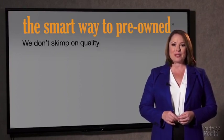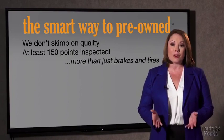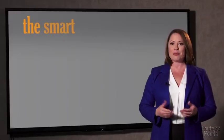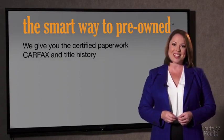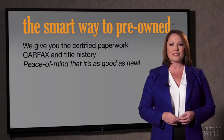All of our pre-owned vehicles go through at least a rigorous 150-point inspection, checking more than just brakes and tires. The best thing I like about the smart way to pre-owned, besides the great price I got, is that I know I bought a good car. Why should you worry if the odometer's been rolled back, or you're the victim of a salvaged or rebuilt vehicle, or worse, a washed title? We give you the certified paperwork, along with the CarFax and the title history, providing you with the peace of mind that your certified pre-owned is as good as new.